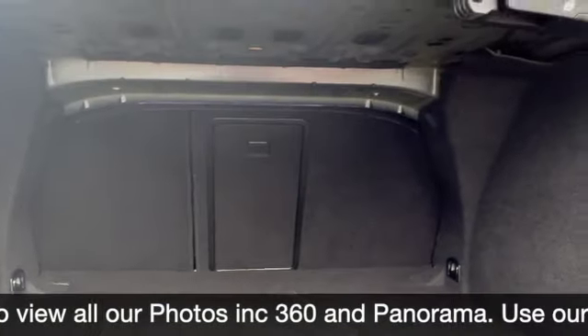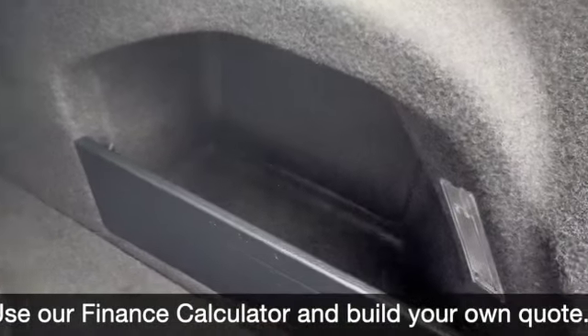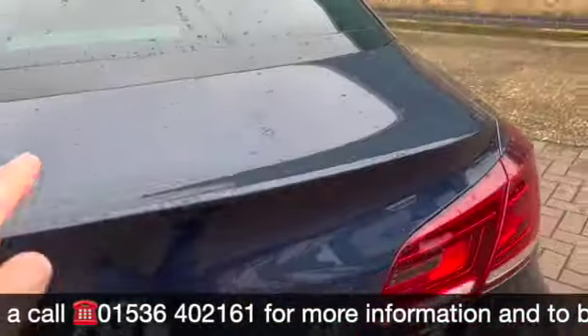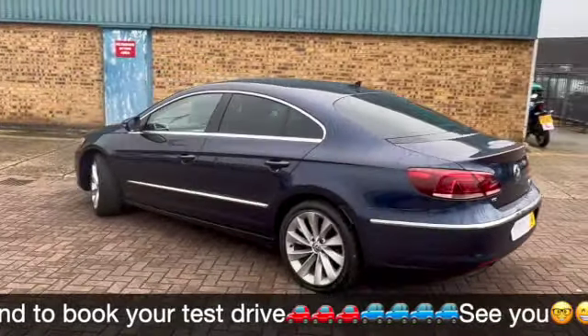You've got tailored mats, 60-40 split rear folding seats with the ski hatch as well, a bit of storage outside, and a full-size spare wheel with this one. We do some fantastic finance options on this, including taking your car in part exchange and using that as a full deposit.